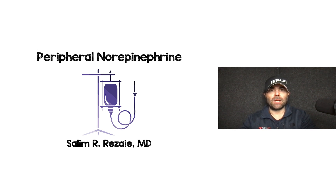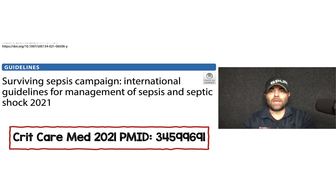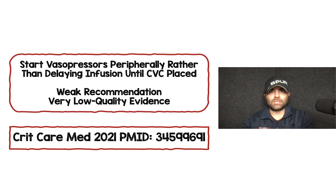I want to talk about a paper that just came out this month, February of 2024, on the use of norepinephrine through peripheral IV. To get us started and set a baseline, the Surviving Sepsis Campaign came out with their list of recommendations back in 2021. In those guidelines, they say start vasopressors peripherally rather than delaying infusion until a central venous catheter is placed. They gave it a weak recommendation, very low quality evidence.